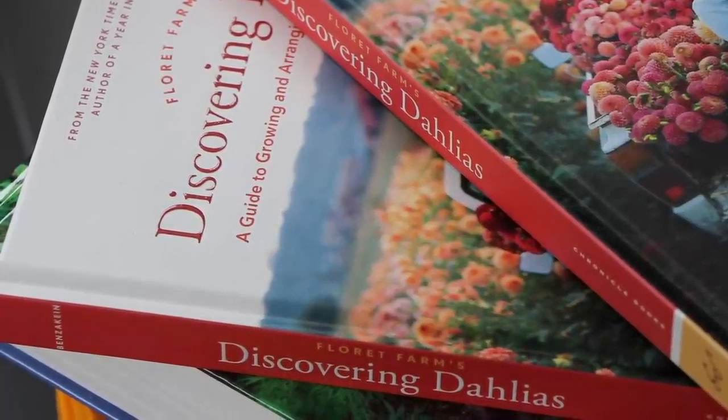I love the way it's broken down — the second half of the book is a dahlia index. It breaks down all of the different colors, starting with white and going through all of the colors of the rainbow. I kind of want to grow them all now.